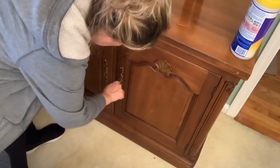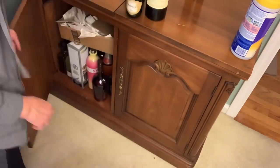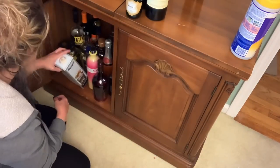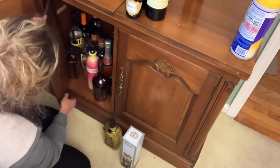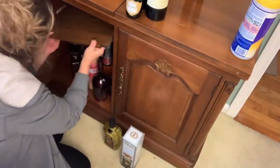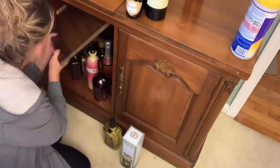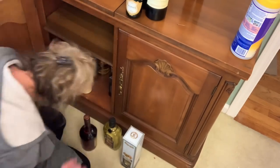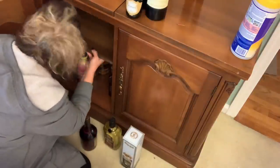Now we're going to move over to the other side of the cabinet, which is actually the liquor side. I just noticed there's a shelf in here that we haven't even touched in forever. I don't know why we took this shelf out — I think because there were some tall liquor bottles. I'm going to see if I can figure out how to put it back in to create more space.